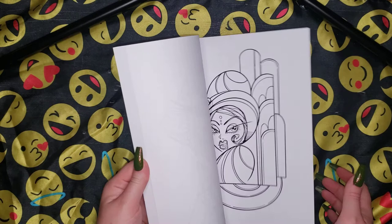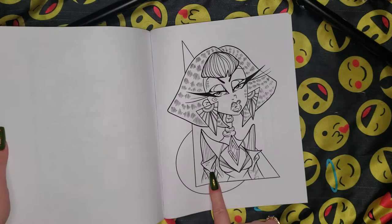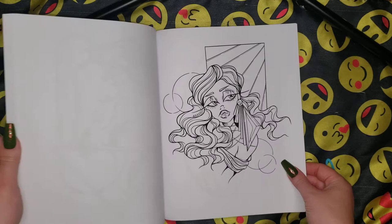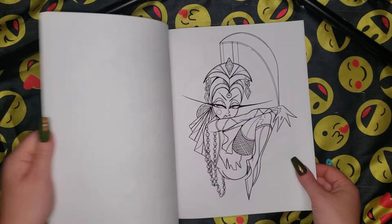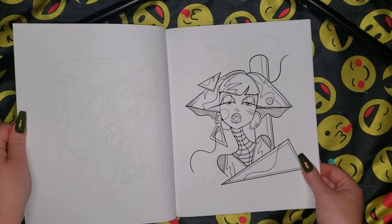Then I got her newest book, Deco Dolls. This is an awesome book — I haven't colored anything in this yet but it's really cute. I really like the stuff in the background. I love how she does like circles and squares and triangles — that's super cute and interesting. It'll be a lot of fun to pick colors to color it. I don't know what picture I want to color first in this to be honest. Super cool.